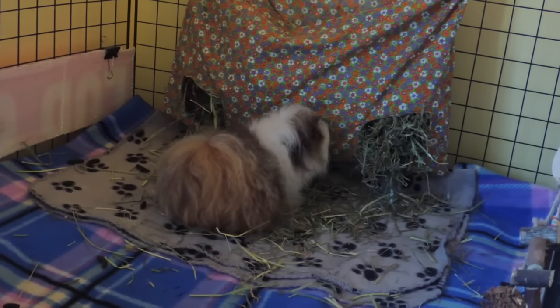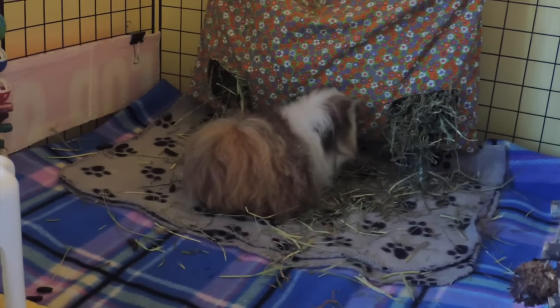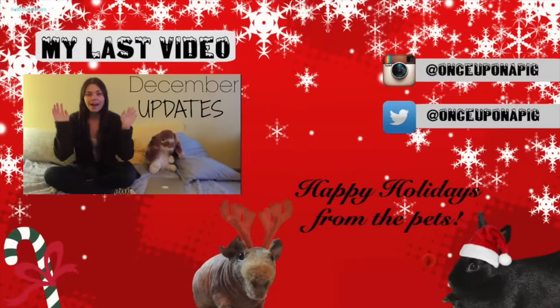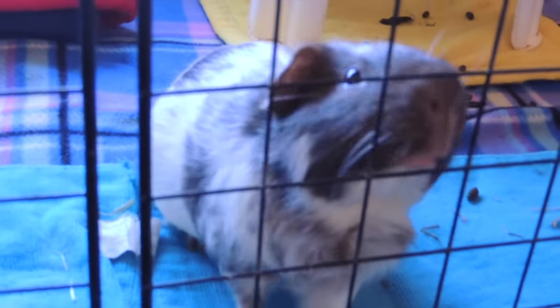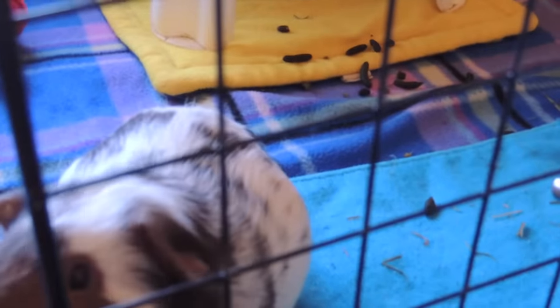I really hope you enjoyed this video, just seeing the pigs and Eddie. Thank you guys so, so much for watching, and I'll see you in my next video. Bye! Wow, as soon as I finish the video, literally everybody comes out and wants to have attention on them. Hi, Smudge!